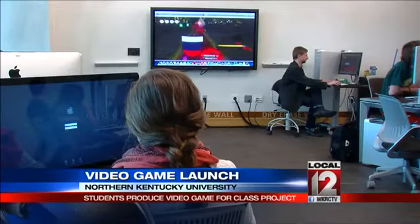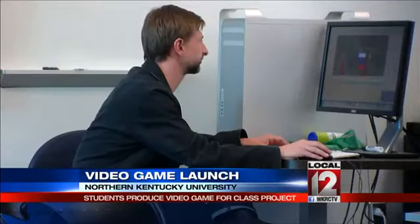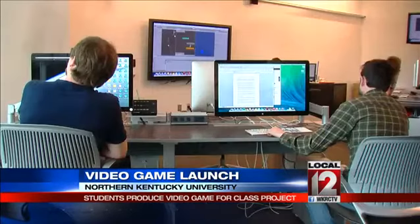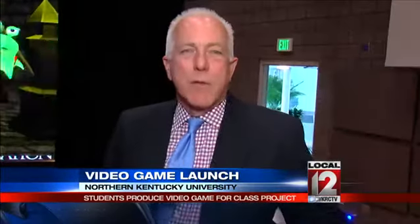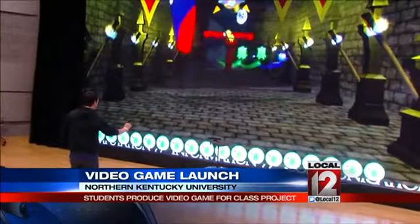Led by Professor Nicholas Zeman, who spent 16 years creating video games, every frame was designed, modeled and animated by NKU students. Medieval Martian Massacre is the final project of the Media Informatics 452 class. About eight students spent ten weeks putting this all together.